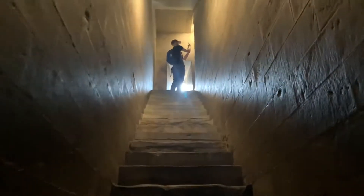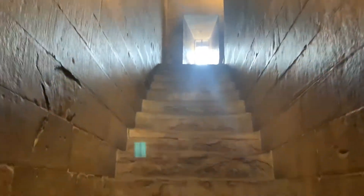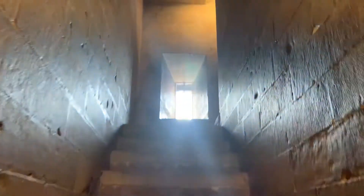We're inside Giotto's bell tower now, going up the steps. There are 414 of them, so it's going to be a while until we get to the top.